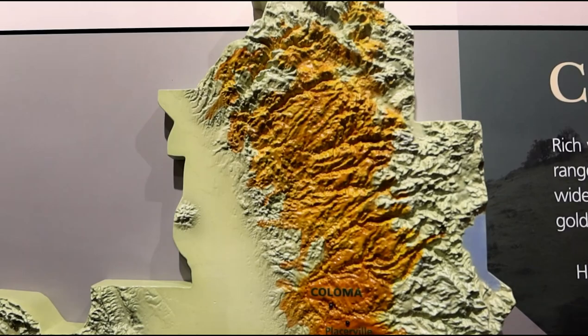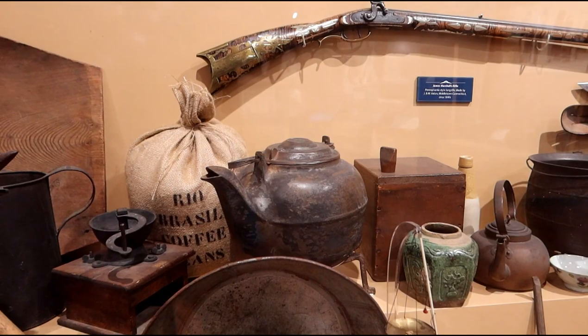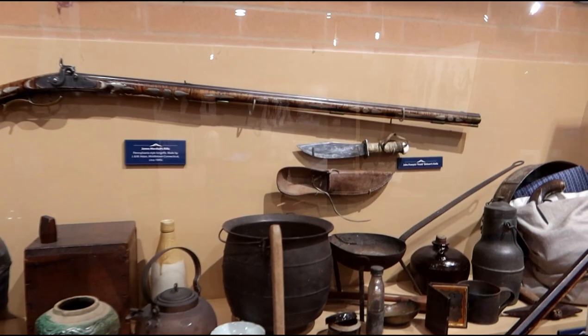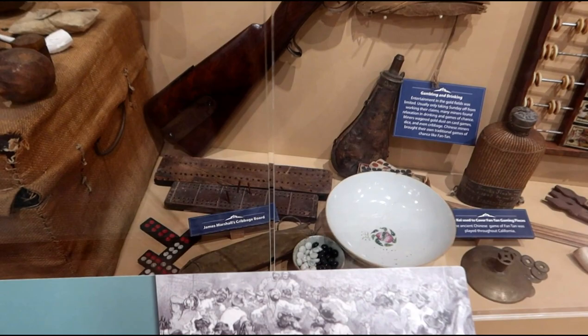Here's some of the different necessities of life for the miners in these days. Of course, your gold pan right there. Coffee pot, coffee, looks like probably a coffee grinder. Pick. Shovel. Backpack. That even looks like an old wooden mining pan. Some of the cooking utensils, things they'd do to entertain themselves — cribbage, Ford dominoes.